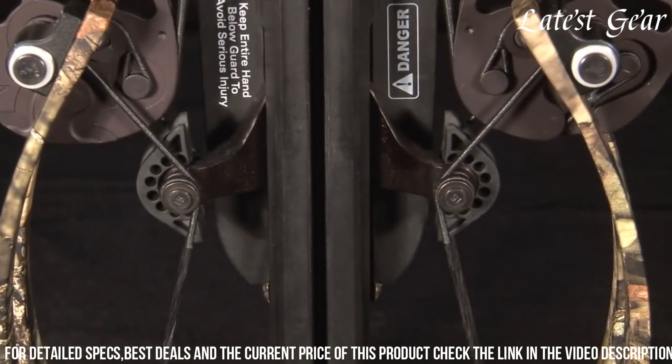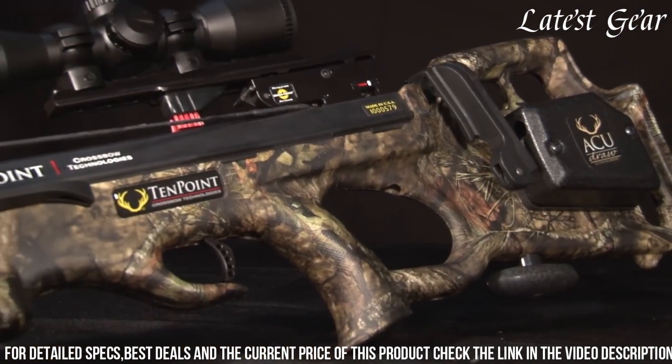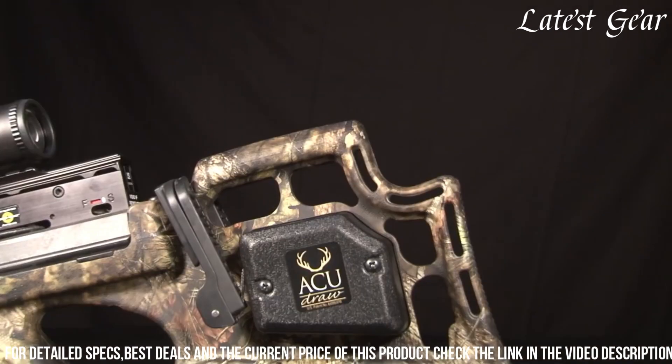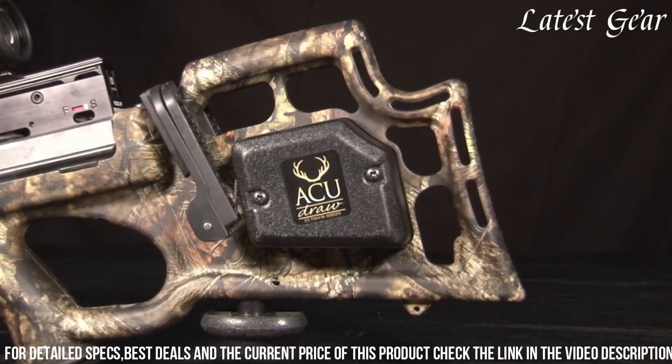With its durability, accuracy, and user-friendly features, the 10-Point Shadow NXT is a top-tier choice for hunters who demand performance and reliability in their crossbow. Whether you're pursuing big game or targeting smaller prey, this crossbow will deliver the power and precision needed for a successful hunt.